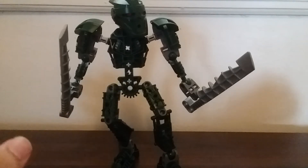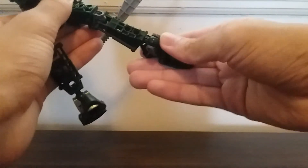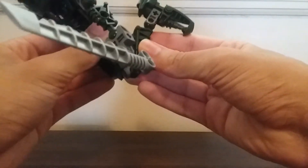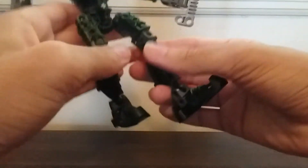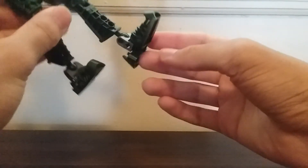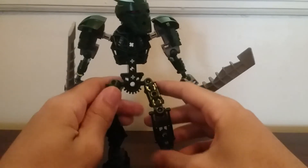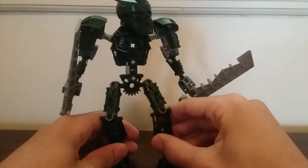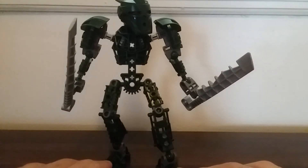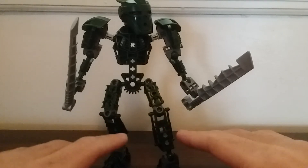I posed this figure just to show you how you can articulate it. They use ball and socket joints, and you can pose him very well — you can actually make his leg go all the way back, which is pretty neat. I love the texturing on this; it looks mechanical but somewhat organic. I really like these pieces, and I think that's one of the things the newer Bionicle series — which retired about five years ago — was lacking: it didn't have all these nice texturing details.